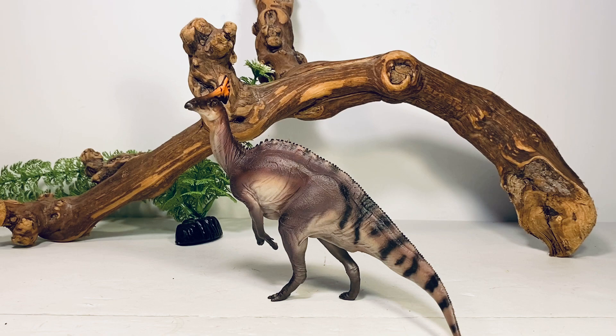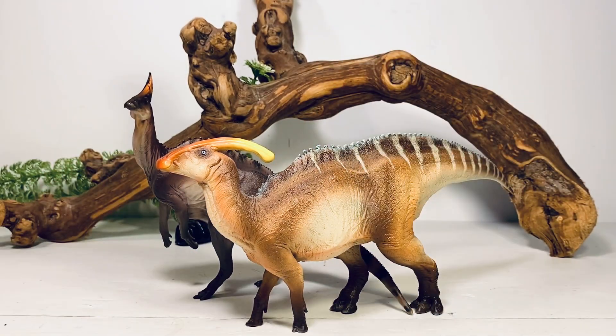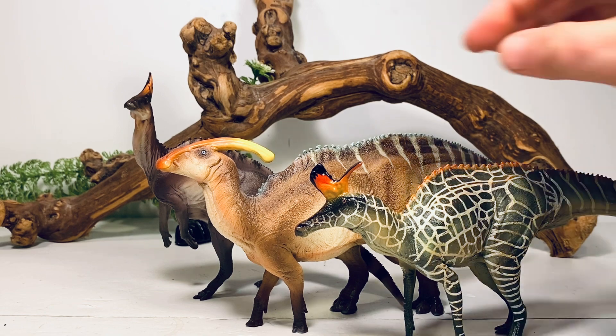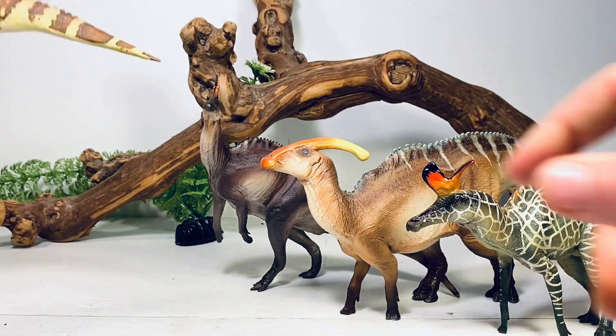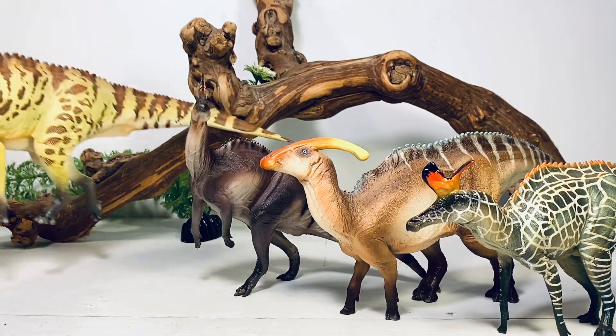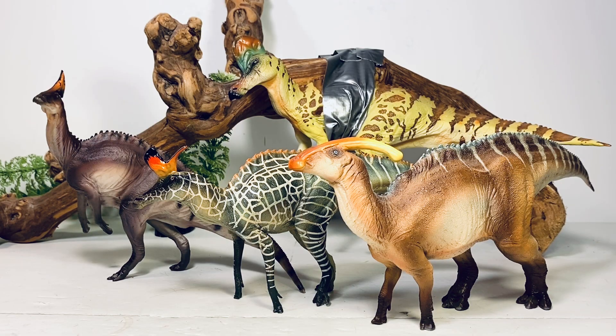Moving on with comparisons — first let's pull up some of PNSO's other hadrosaurs. Here is their Parasaurolophus, their Lambeosaurus, and here is their Corythosaurus. So here are the four hadrosaurs that PNSO has released over the last couple of years. They've done a really good job with them — their hadrosaurs have been some of my favorite figures they've released.